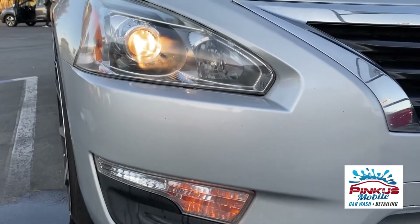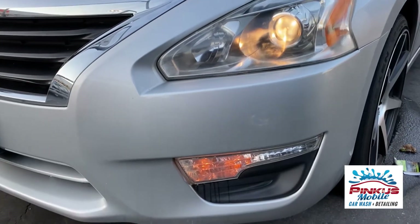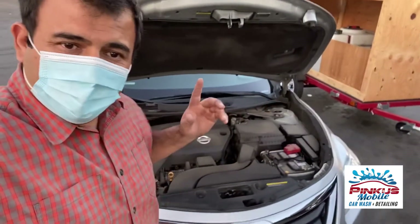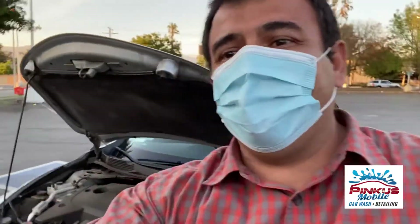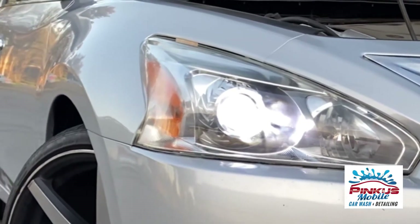So here we are with the regular lights. They're old and yellow, as you can see right there. Now that the headlamps are polished, visibility is a lot better, but because of the yellow light, visibility forward-wise is gonna be a little low.